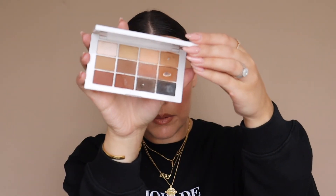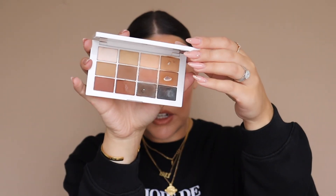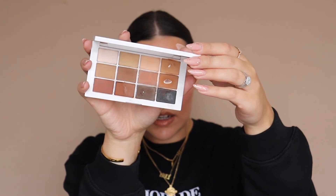Eyeshadow palette — this has been through some stuff, but I have to take it everywhere with me. It is the Makeup by Mario Master Mattes Palette. As you can see it has so many lovely brown shades — perfect for bridal, perfect for a bronzy eye. They blend out amazingly and the pigment is just beautiful.